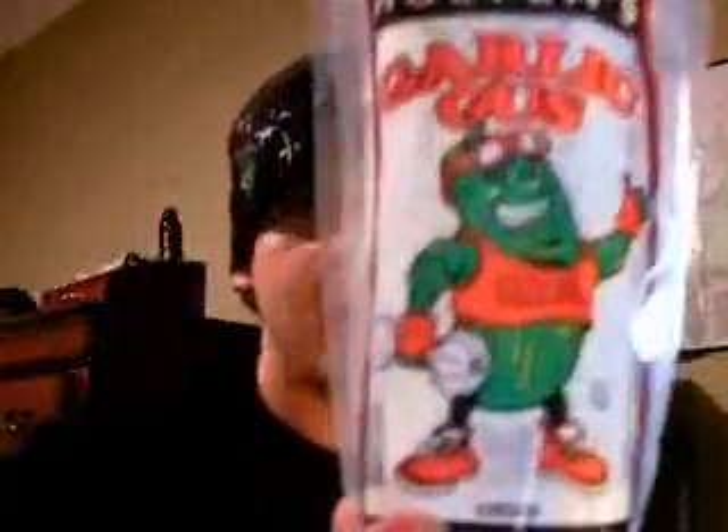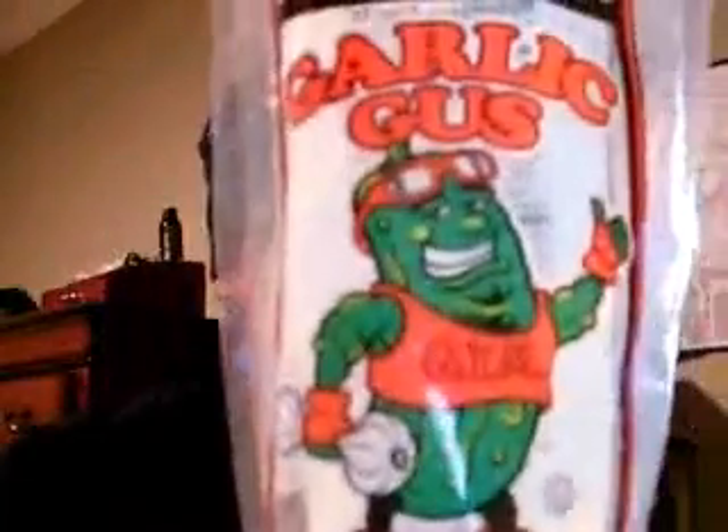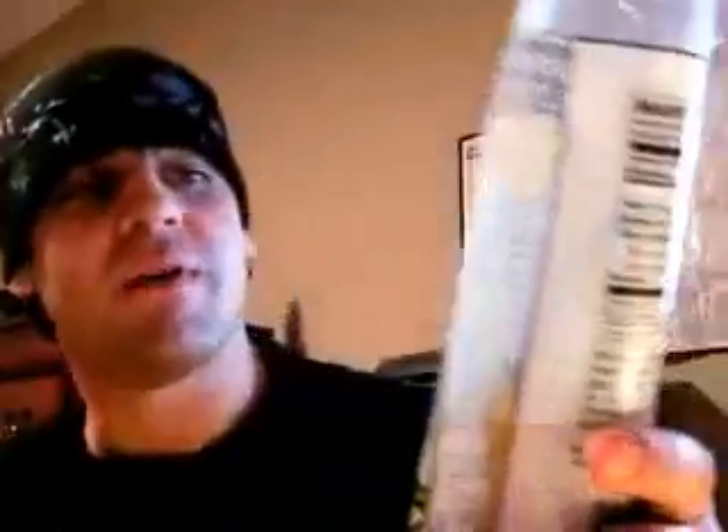This is Garlic Gus. As you can see, Garlic Gus has been working out. We also have Sour Sis. She hadn't been working out so much.